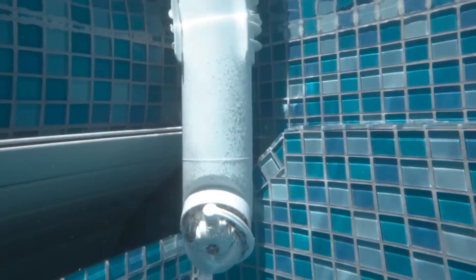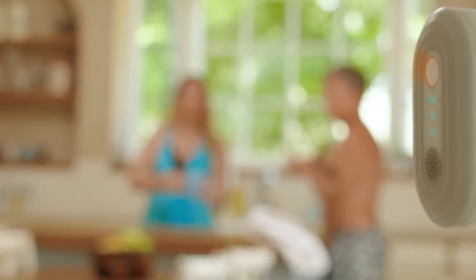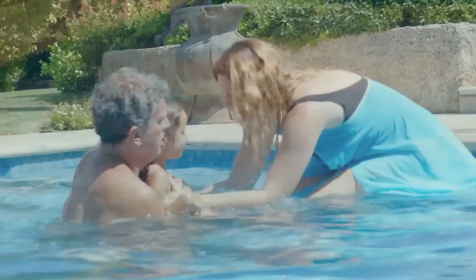We are happy that AI is more used for safety technology, like the Milo pool camera. Artificial intelligence in this case is used to detect and understand where a person is drowning and can alert other people instantly.